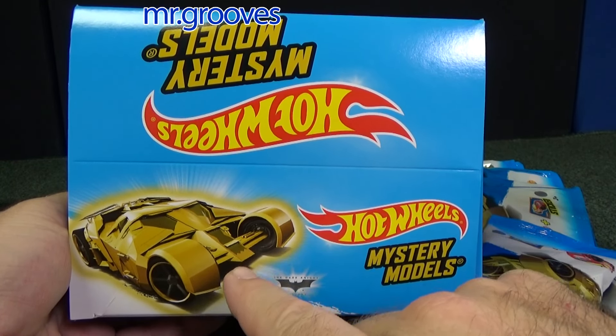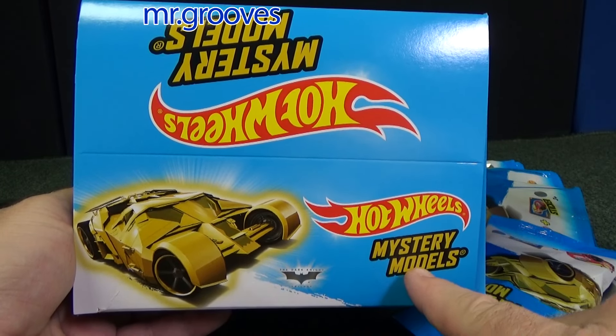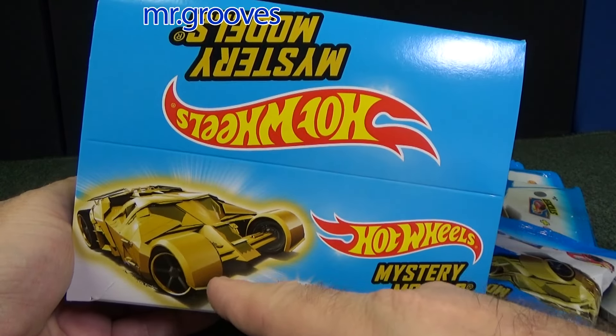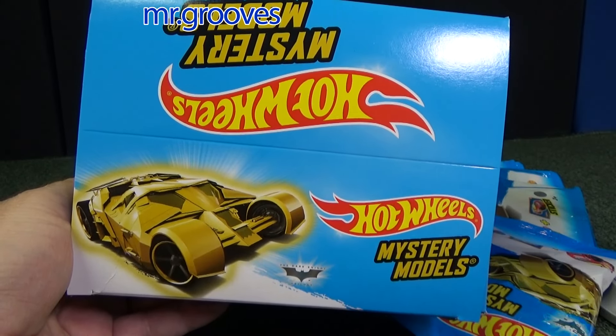On the internet, people from Australia and non-US countries were showing the gold Batmobile as their mystery model, and it was a bummer. I love the Tumbler — I love this car — but it wasn't showing up in the USA.